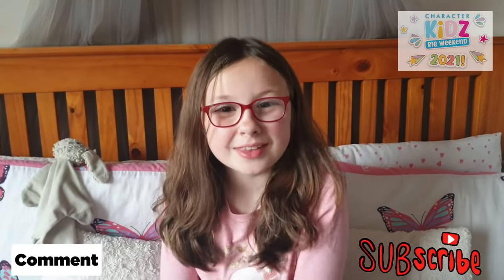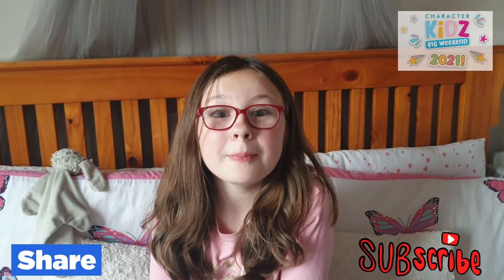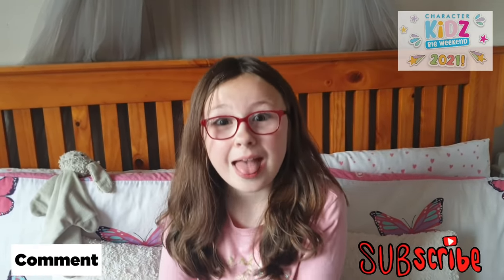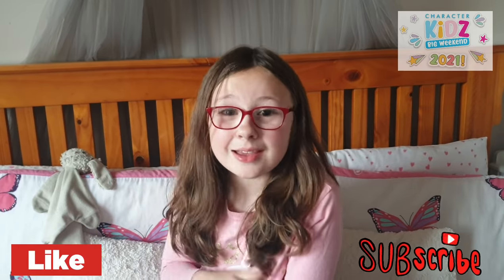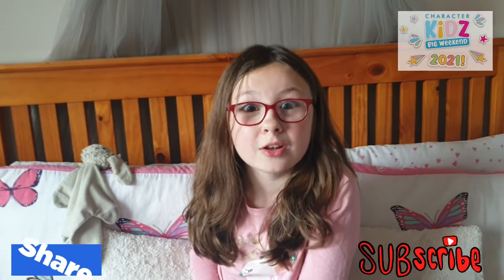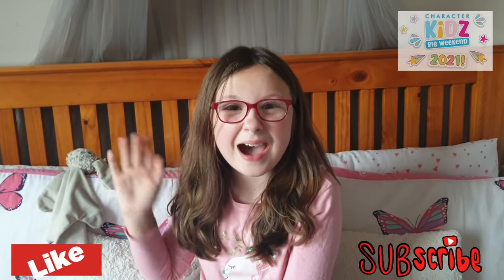That's it for this video guys. I hope that you all have a great Character Kids Big Weekend. Make sure to like, comment on Instagram, and subscribe, and watch the videos where we open our new toys. Bye!